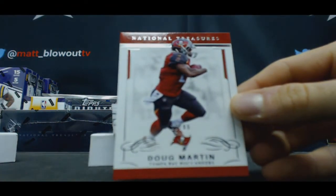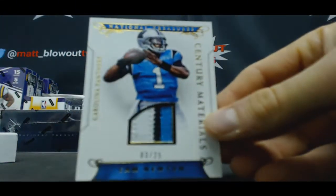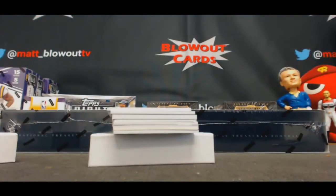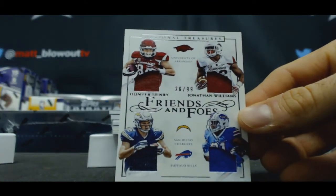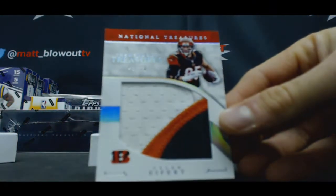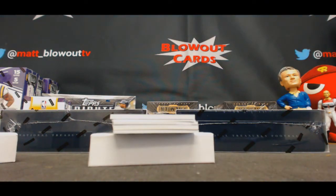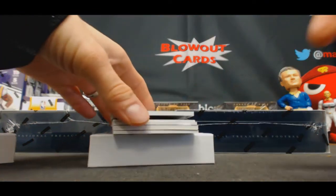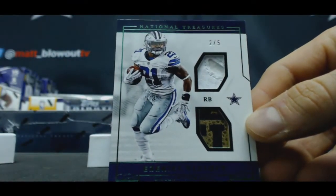10 of 99, Doug Martin. Three of 25, three color patch of Cam Newton. 26 of 99, Hunter Henry and Jonathan Williams, Friends and Foes. 48 of 99, three color jumbo, Tyler Eifert. Here's a Zeke for ya — pretty low numbered too. 2 of 5, Glove and Football, Ezekiel Elliott. Nice piece there, man.